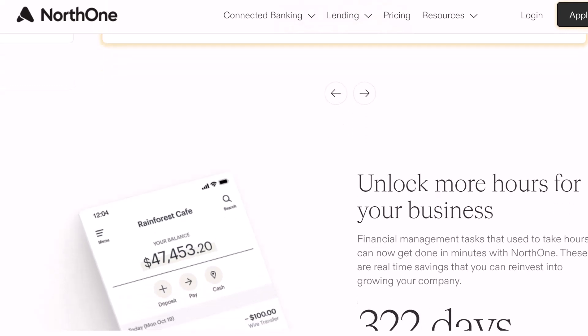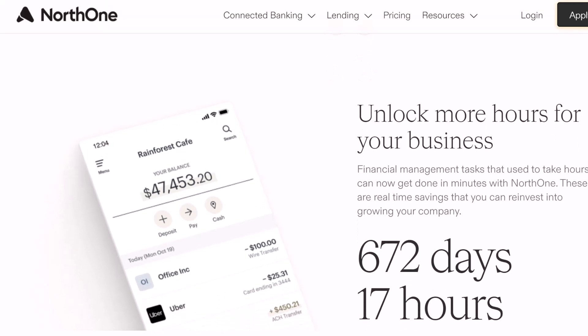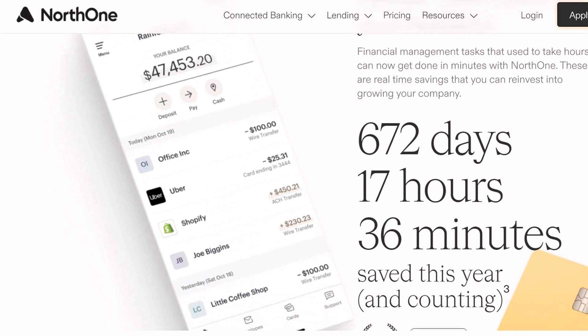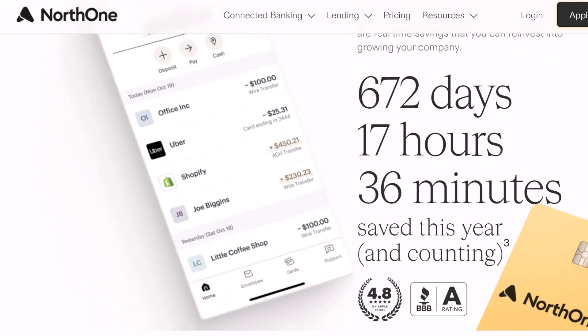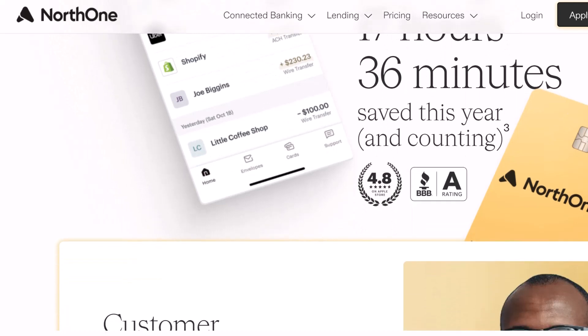Don't be fooled by the lack of physical branches. North One offers everything you need for basic business banking, including a checking account with a debit card, online bill pay, mobile check deposit, and integration with popular accounting software.